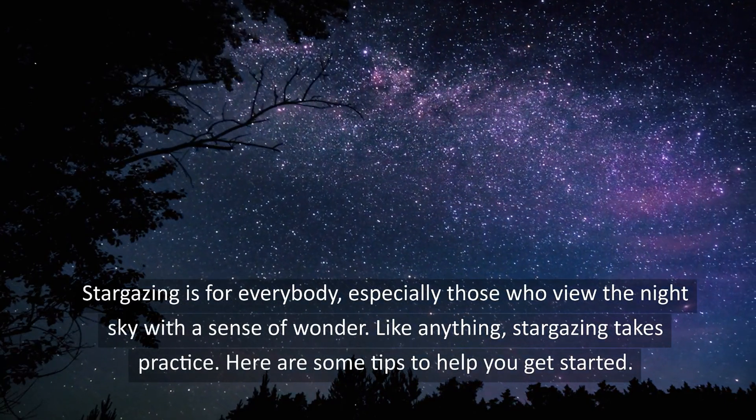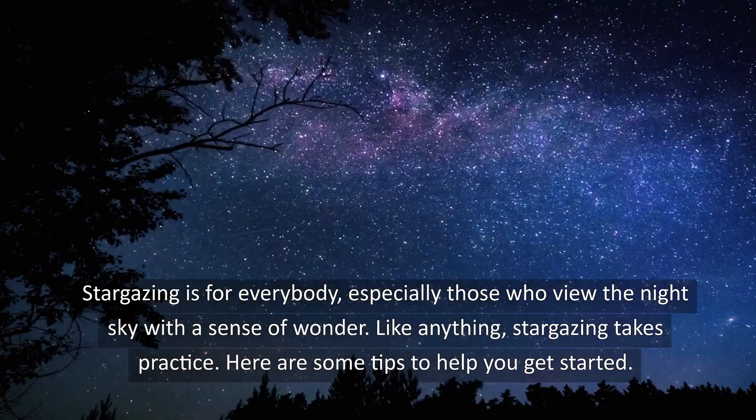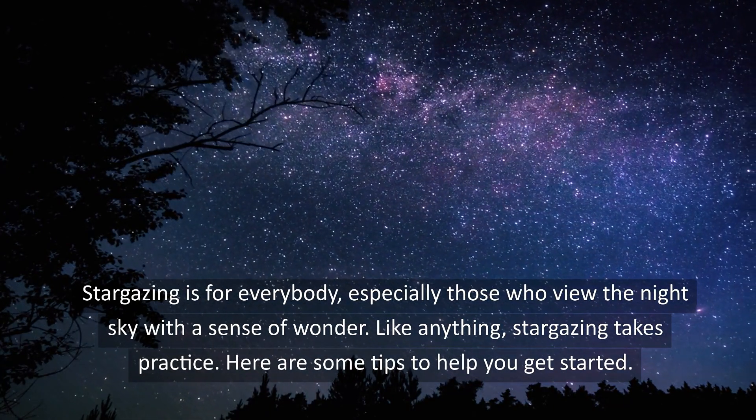Stargazing is for everybody, especially those who view the night sky with a sense of wonder. Like anything, stargazing takes practice. Here are some tips to help you get started.